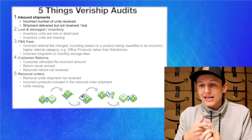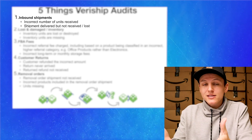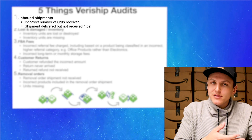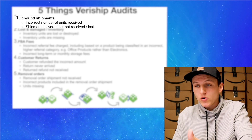The first category is inbound shipments: incorrect number of units received, shipments delivered but not received, or lost. If this happens, Amazon owes you money — they need to reimburse you, and sometimes they don't. It slips through the cracks. So Veriship goes in and audits them and makes sure that you get reimbursed on the money that they owe you.